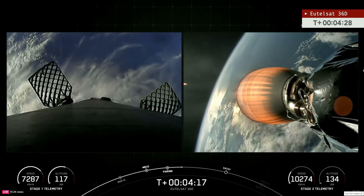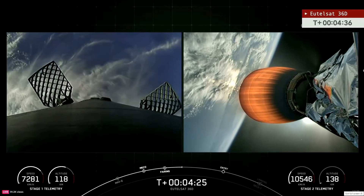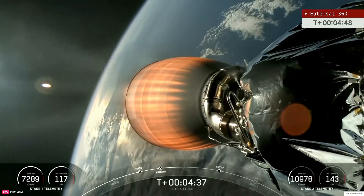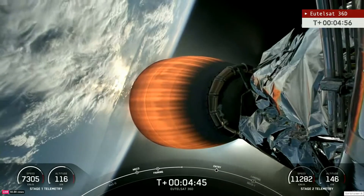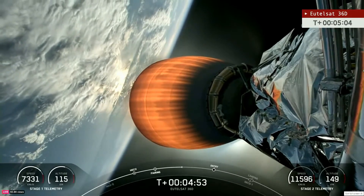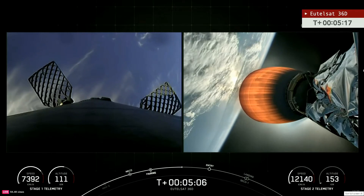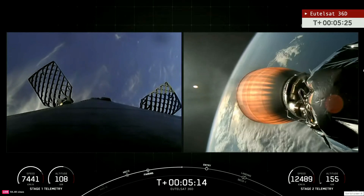Coming up at T plus 6 minutes and 18 seconds will be the first stage entry burn. So far everything has gone nominally with this mission, and some fantastic views from both our ground tracking cameras and the onboard views. You can see the Merlin Vacuum engine from the second stage onboard cameras. SpaceX will toggle the view from one side of the vehicle to the other to make sure there's an even burn on all sides. The vehicle is on a nominal trajectory as the Falcon 9 second stage cruises towards a geosynchronous transfer orbit.